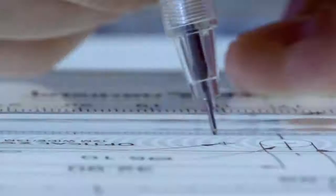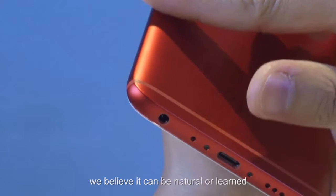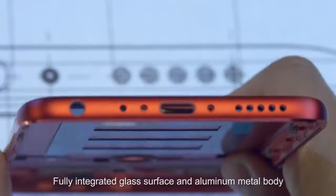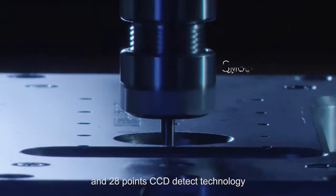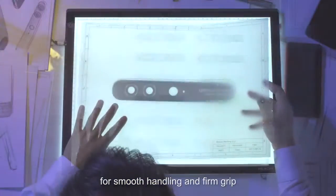Creativity is a human trait. We believe it can be natural or learned. Fully integrated glass surface and aluminum metal body, designed with diamond body and 28-point CCD detect technology for smooth handling and firm grip.